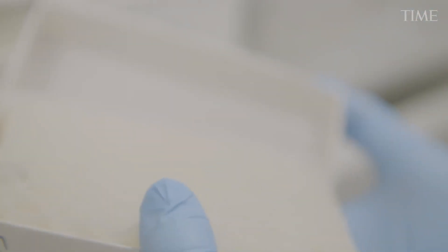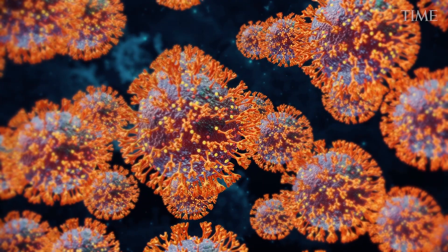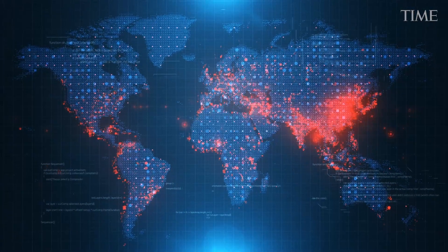Finding a new virus or different strains of an existing one is like searching for a needle in a haystack. And when the haystack is as big as the planet, it takes a really good microscope and a large coordinated team.